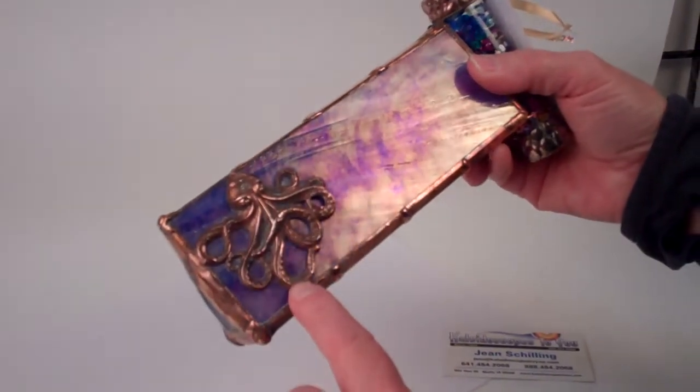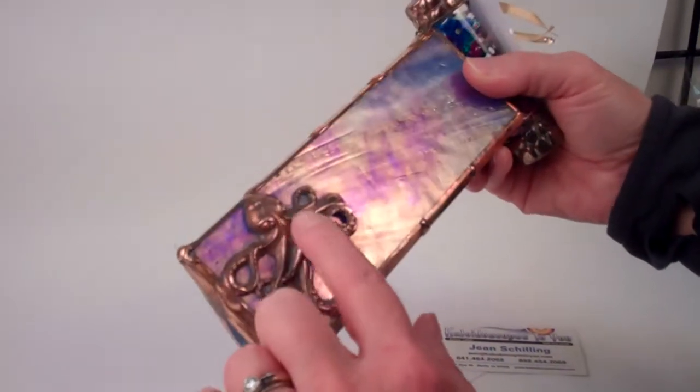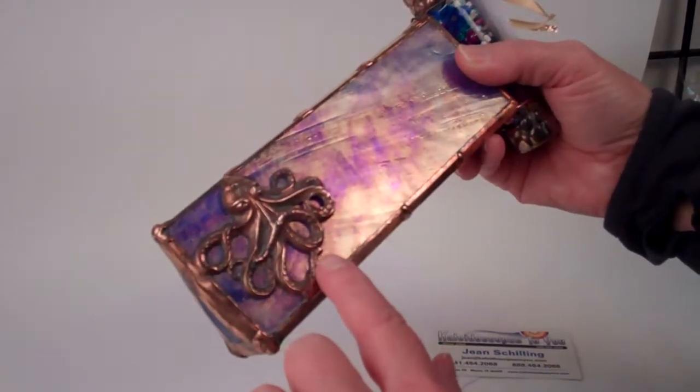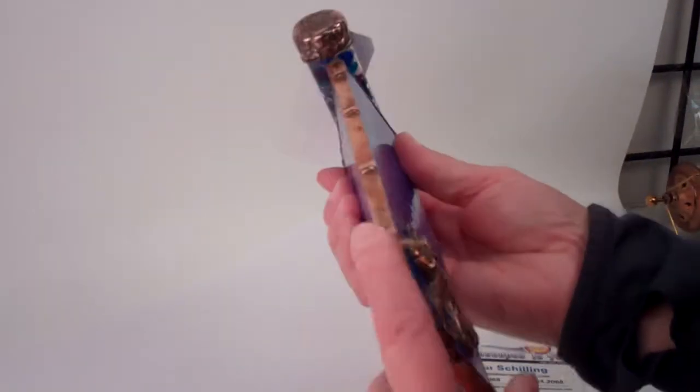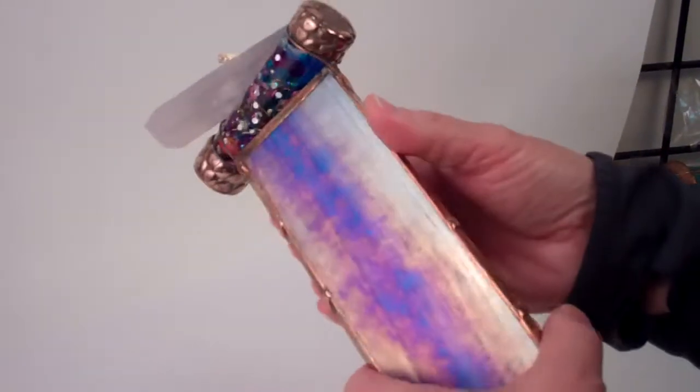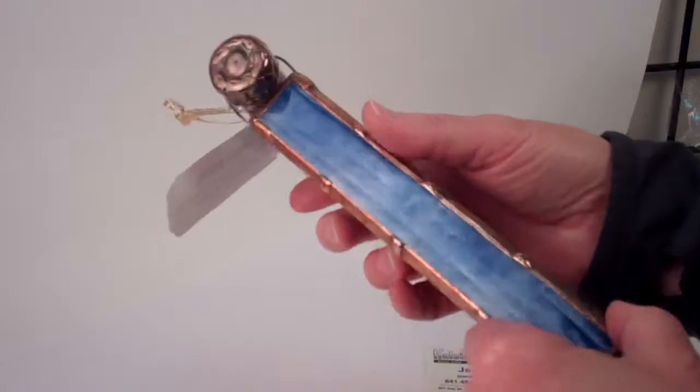This one is embellished with a beautiful copper foil octopus — you have all the details of all the tentacles, and the solder work complements all the dots and the texture.